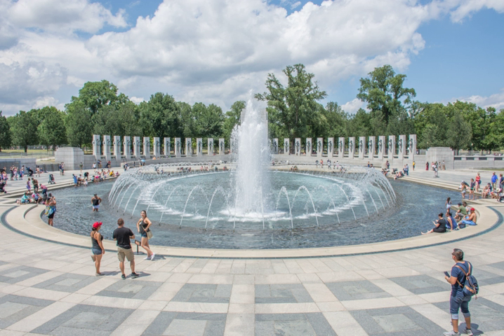The memorial consists of 56 granite pillars, each 17 feet tall, arranged in a semicircle around a plaza with two 43-foot triumphal arches on opposite sides. Two-thirds of the 7.4-acre site is landscaping and water. Each pillar is inscribed with the name of one of the 48 U.S. states of 1945, as well as the District of Columbia, the Alaska Territory and Territory of Hawaii.